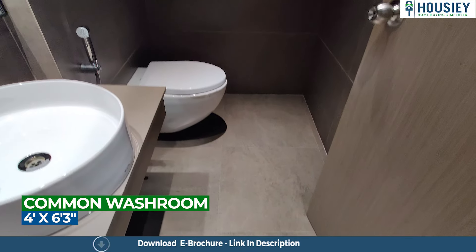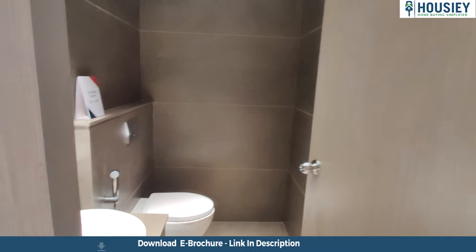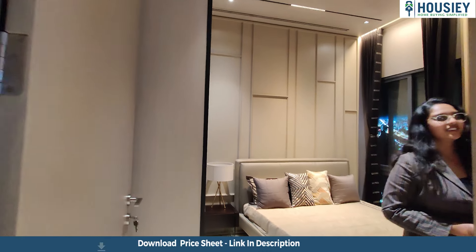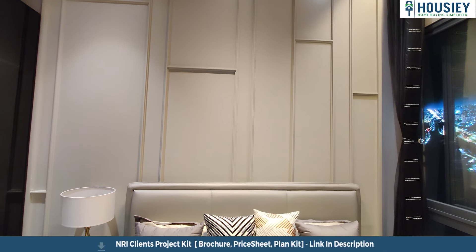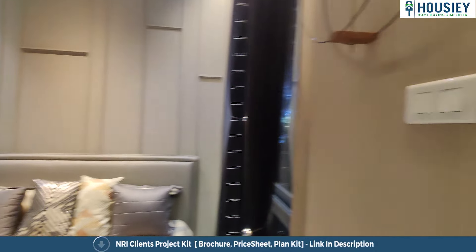Now let's go to the 0.5 room, which you will get as a study room or workspace. Moving ahead, you will also get a powder room with anti-skid tiles.